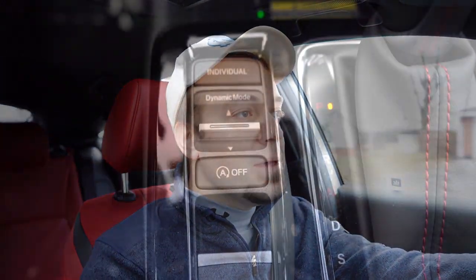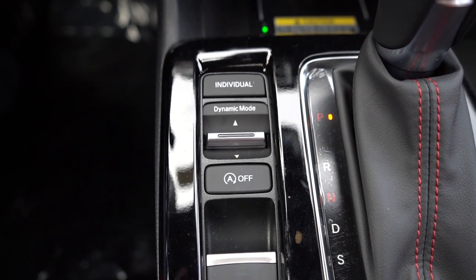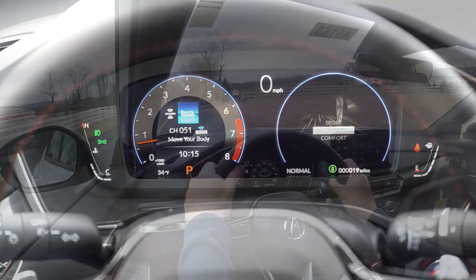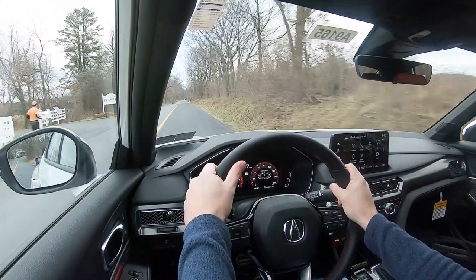Before any paddle shifter or acceleration testing, I want to mention the drive modes. There's a dynamic mode toggle switch just to the left of the shifter, giving you Comfort, Normal, Sport, and — if you go with the A-Spec with Technology — an Individual driving mode as well. These adjust shift points, throttle response, and steering sensitivity. Now let's find a straightaway and put the paddle shifters to the test.